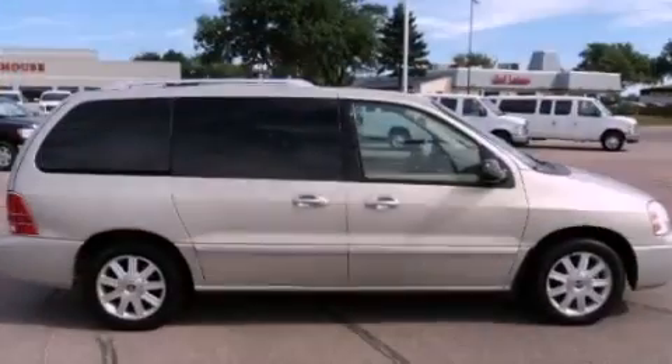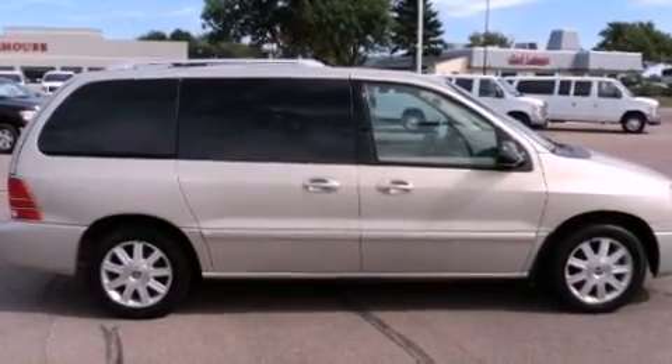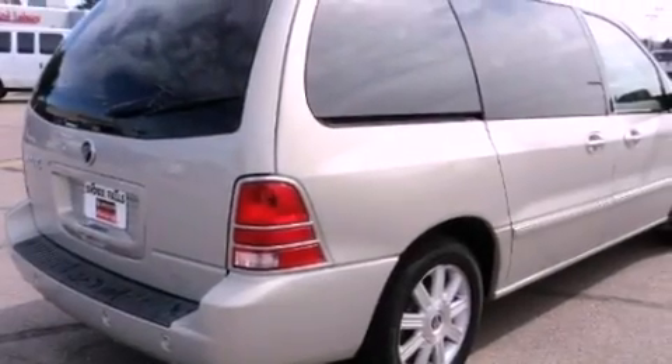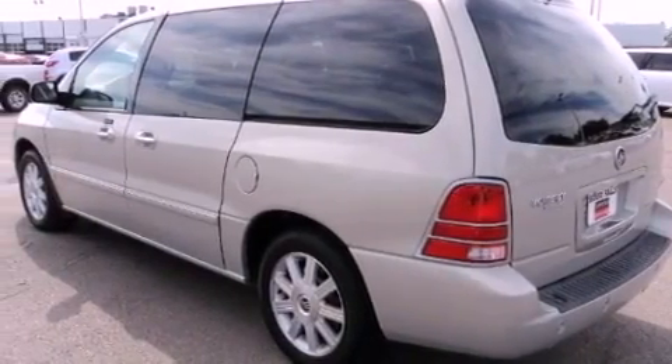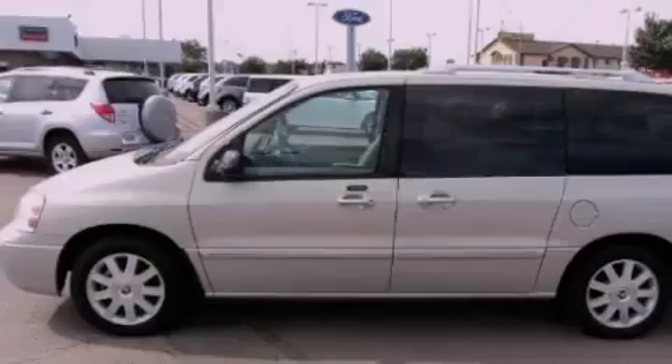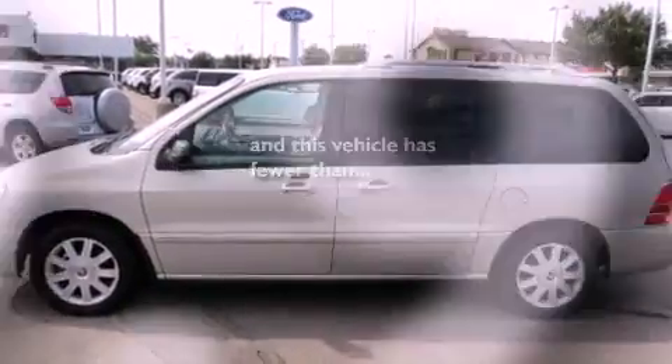Its top features include cooled seats, air conditioning with automatic climate control, a power rear lift tailgate, a DVD player, interior wood trim accents, traction control, an anti-lock braking system, heated side view mirrors, a keyless entry system, and this vehicle has less than 60,000 miles.